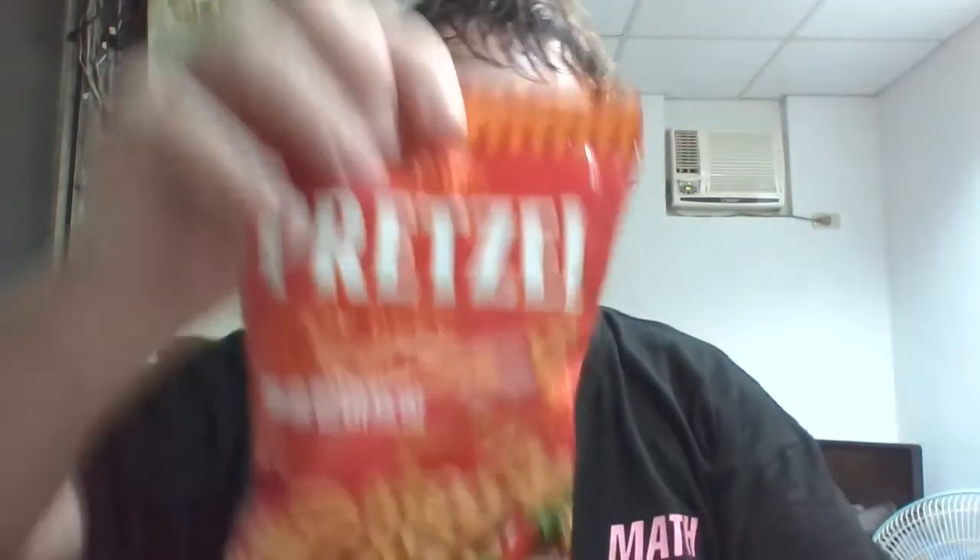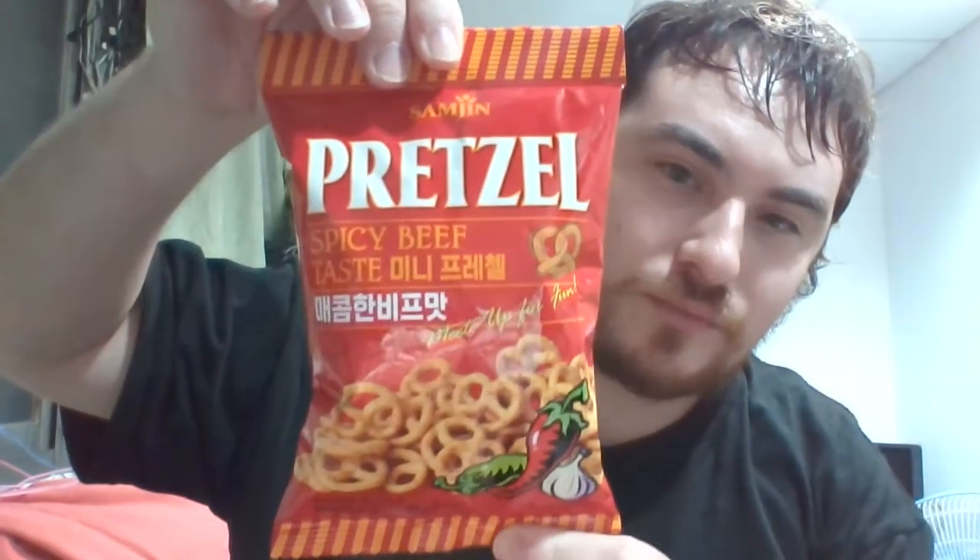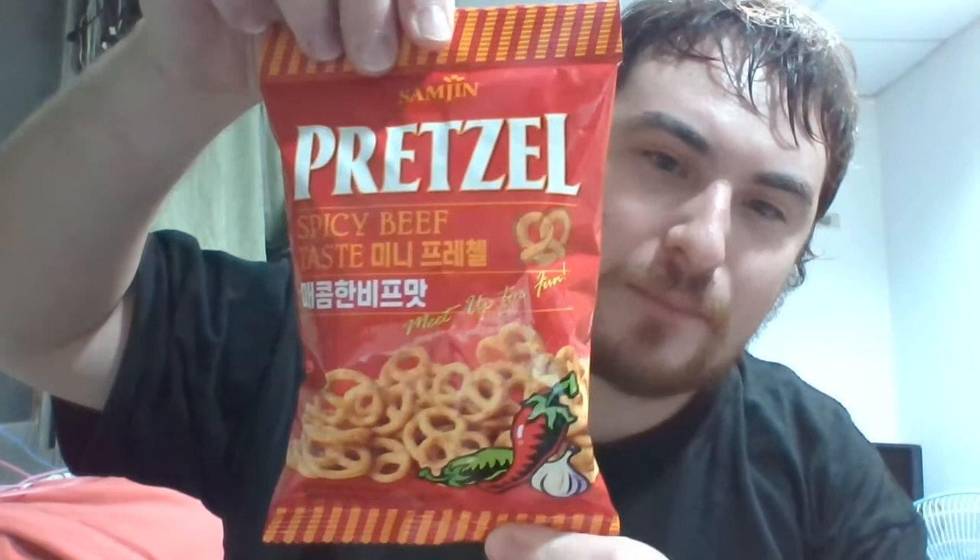Next, I think I've had these on here before — they taste just like a donut. Those are good, just one — I don't want to eat too many snacks. And last but not least, spicy beef pretzels! What do spicy beef pretzels taste like?